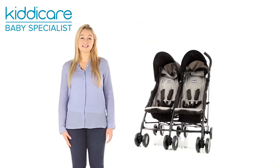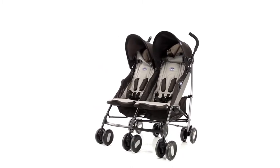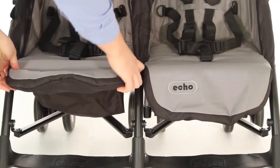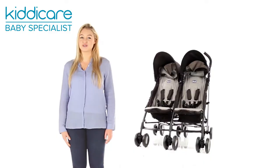The Chicco Echo Twin Pushchair is the practical choice for growing families looking for user-friendly function and everyday performance. Both spacious seats are independently adjustable, each with their own backrests, legrests and hood, making the Echo Twin ideal for transporting two newborns and two older children, or one of each.